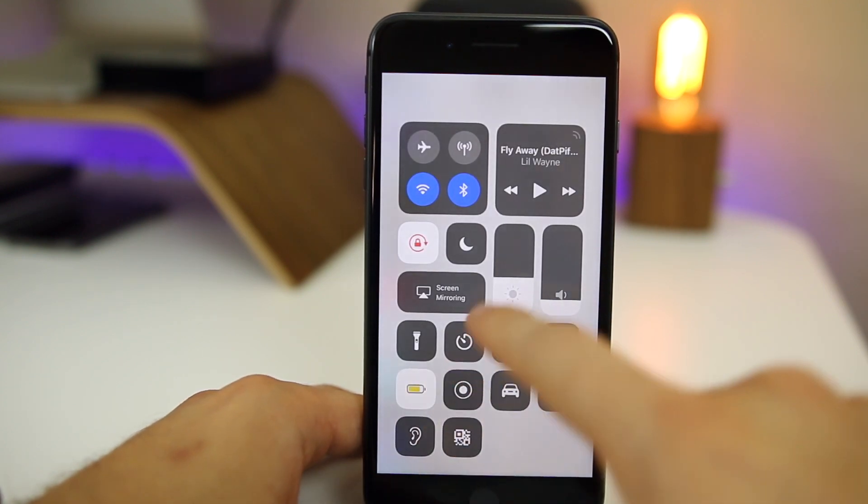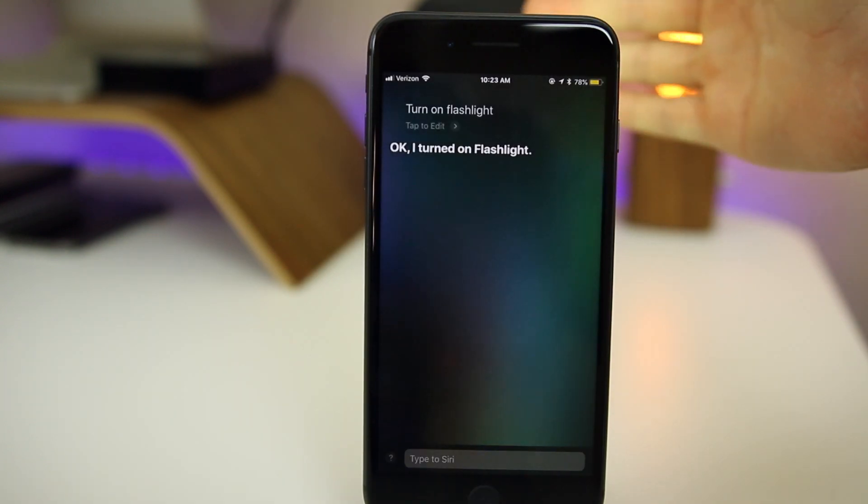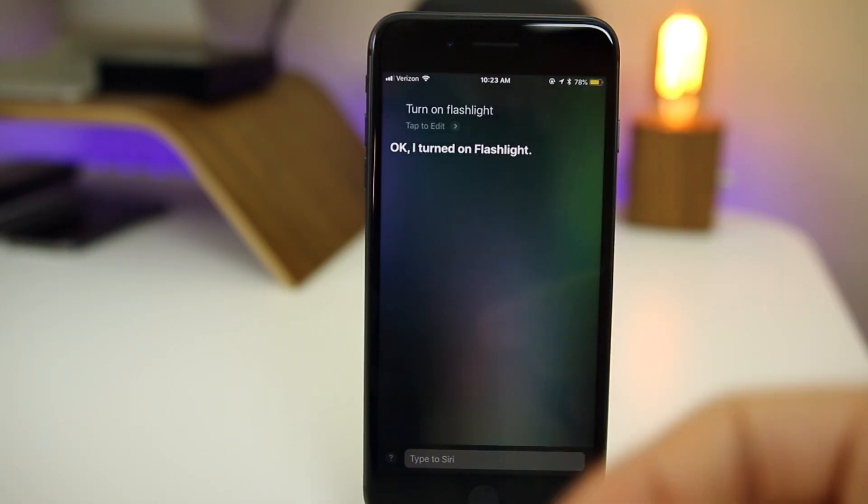If you turn on Low Power Mode, you'll notice you can now use Hey Siri. You can also have Siri turn on the flashlight — just say 'Hey Siri, turn on the flashlight' and it works. That is new in iOS 12.